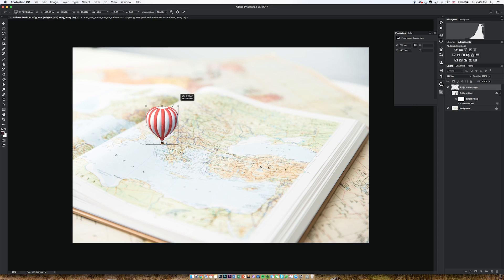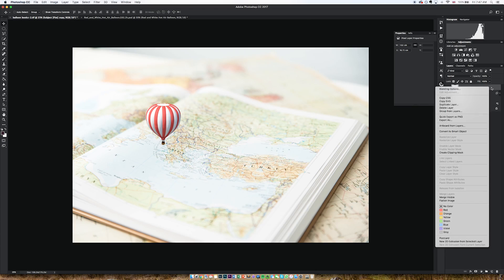The other benefit of smart objects is that if you change the size of the layer you're working in and later decide you want to blow it up again, the smart object will have saved all the information from before. If you don't use smart objects and you transform your image to be smaller, then want to blow it up again later, it won't look good because all the information will have been lost. Pretty easy to make a smart object — right click on the layer, create a smart object, and Bob's your uncle.